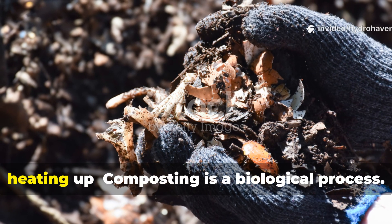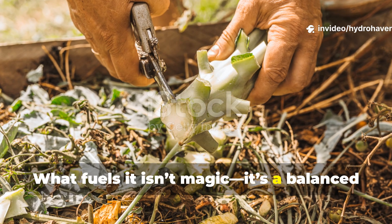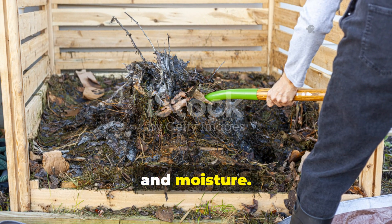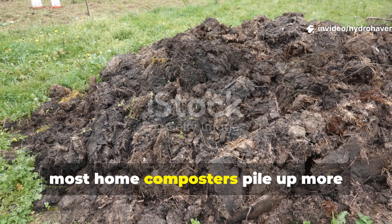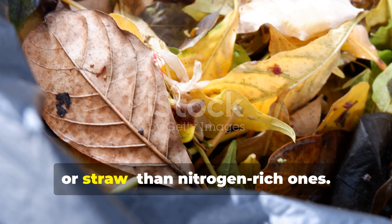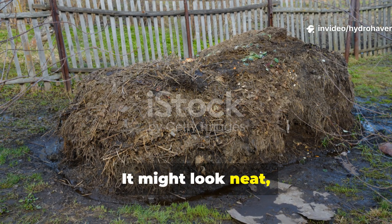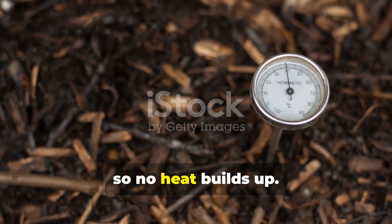The real reason your compost isn't heating up: composting is a biological process. What fuels it isn't magic, it's a balanced diet for microbes. These decomposers need three main things — carbon browns, nitrogen greens, and moisture. The problem is most home composters pile up more carbon-rich materials, like dried leaves, sawdust or straw, than nitrogen-rich ones. When the ratio is off, the pile becomes sluggish. It might look neat, but inside it's biologically underfed. The microbes can't multiply, so no heat builds up.